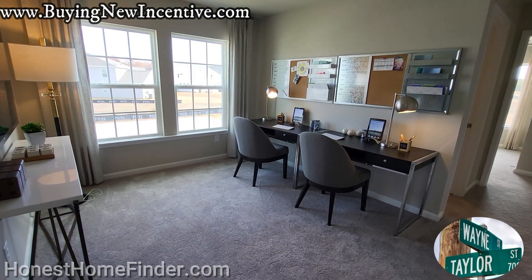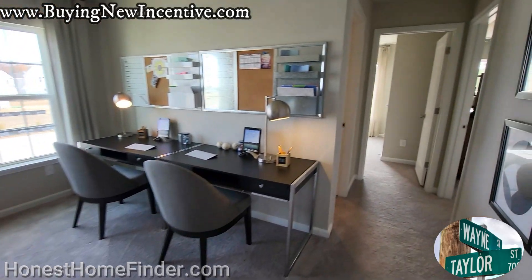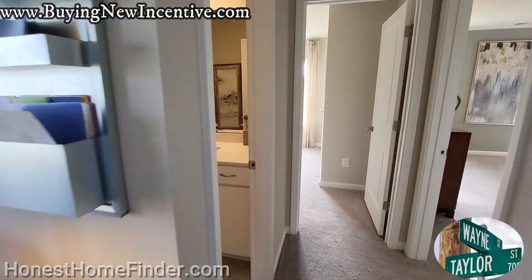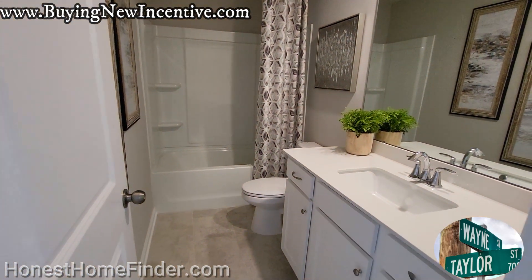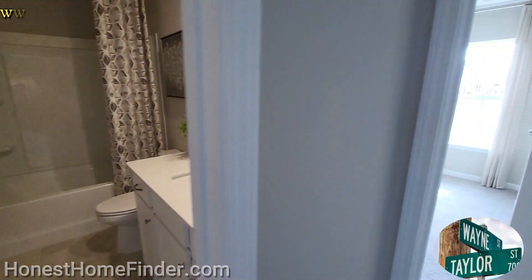Nice little loft. Definitely workable for a couple of desks for the kids to get some work done, maybe a little play area. Would not be the focal point for your entertainment center.